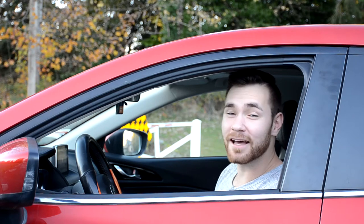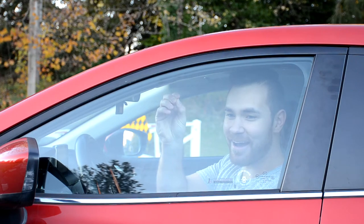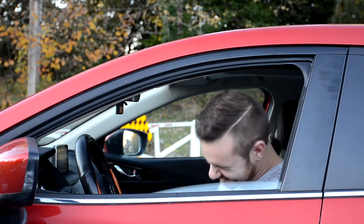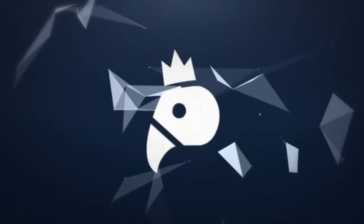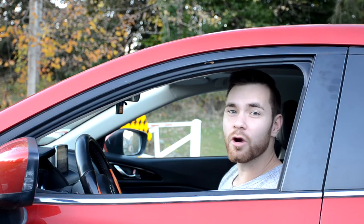Hey everyone, let's find out what my car window can cut through. Alright, what about an orange?